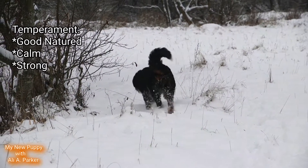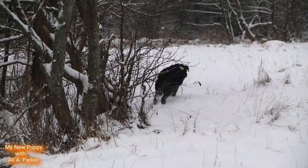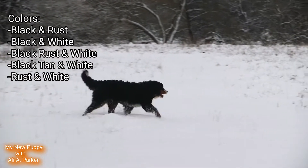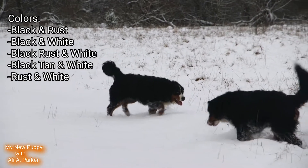Its temperament is good-natured, calm, and strong. They come in colors like black and rust, black and white, black rust and white, black tan and white, and rust and white.